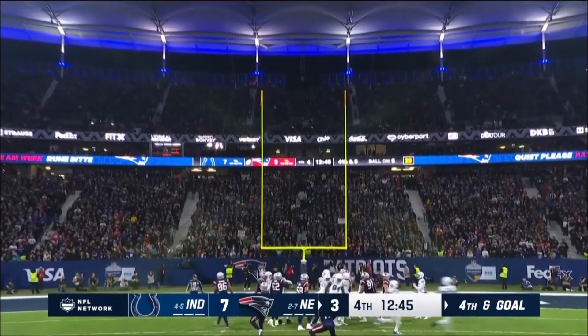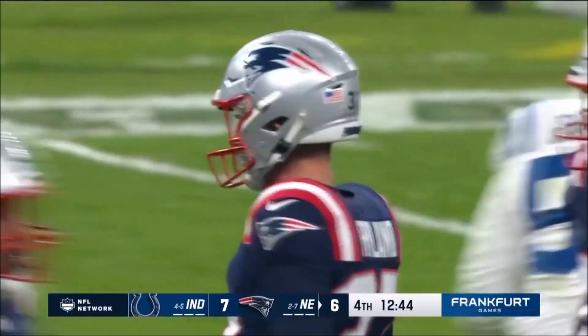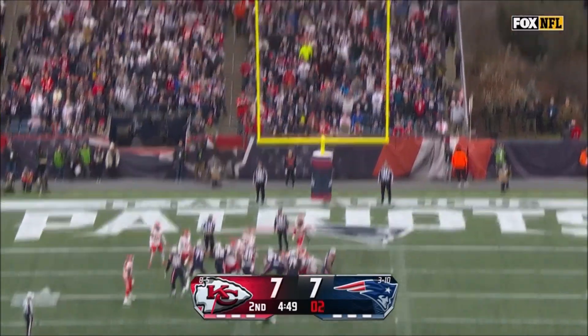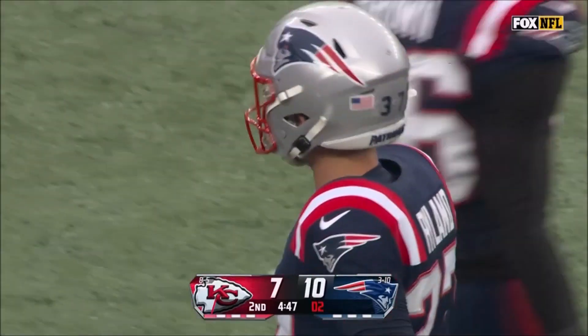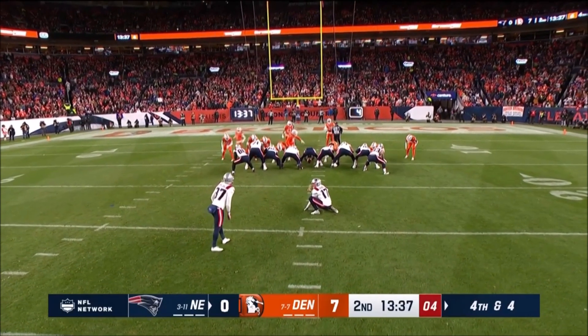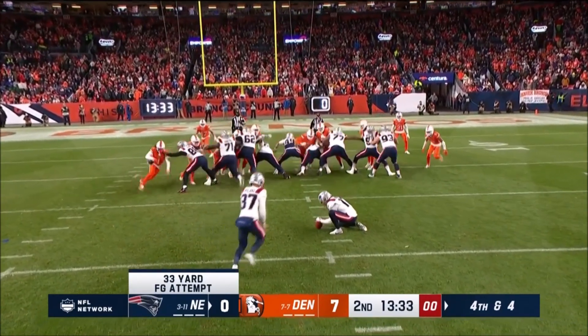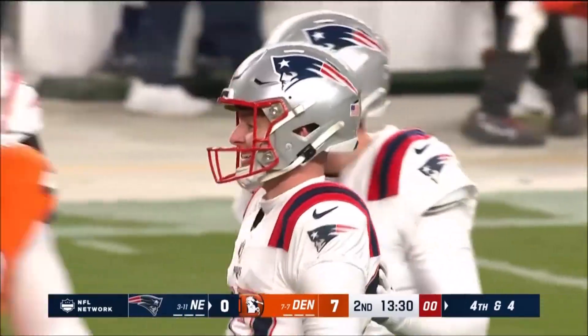That one's good — 7-6. Ryland's got this one and the Patriots have their first lead.